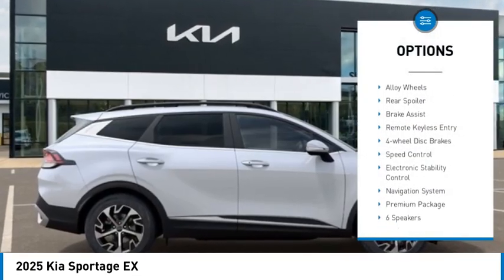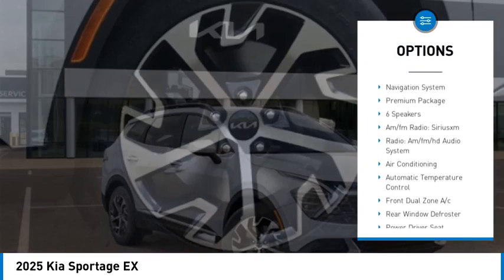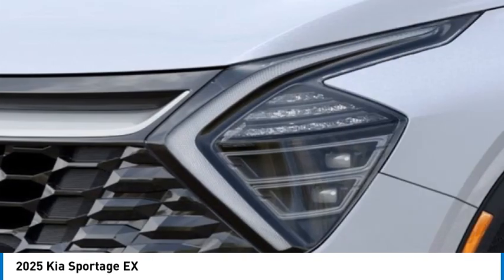Rain-sensing wipers, panoramic sunroof, alloy wheels, rear spoiler, brake assist, remote keyless entry, four-wheel disc brakes, speed control, electronic stability control.